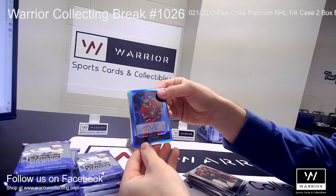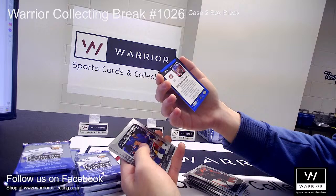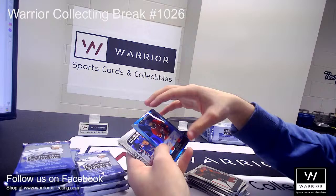We got an autograph here for the Canadiens, Jeff Petry. It's a Blue Rainbow auto. That is not numbered.